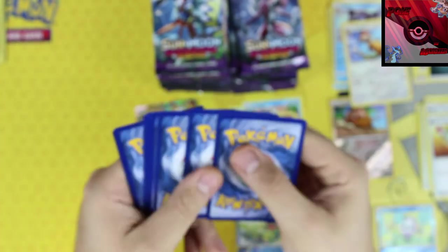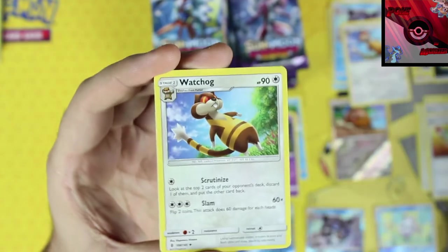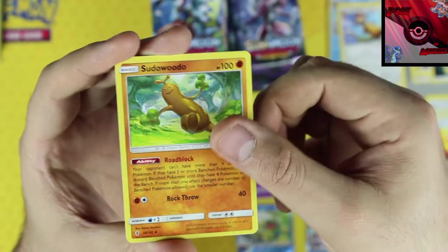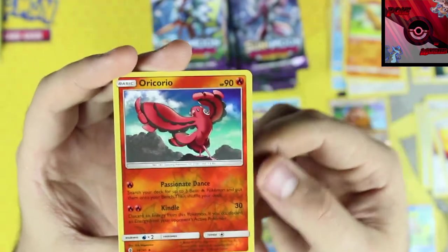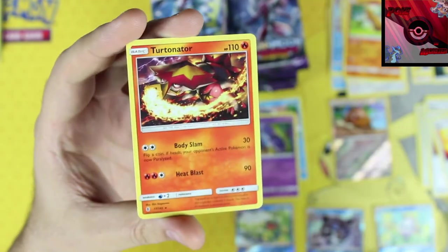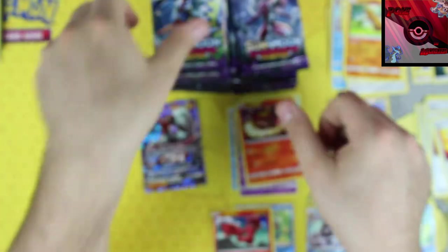Another green code. I think next pack we're taking from the other side. We got a Watchog, rescue stretcher, Sudowoodo, another Oricorio — fire type this time as a reverse holographic rare — and our rare card is a Turtonator non-holo rare.